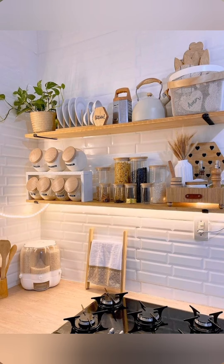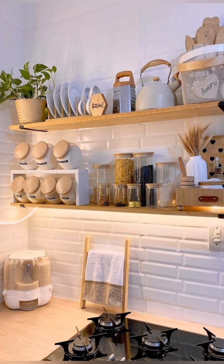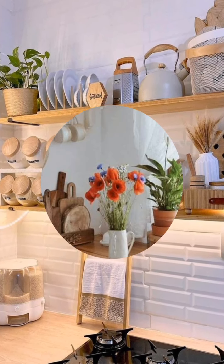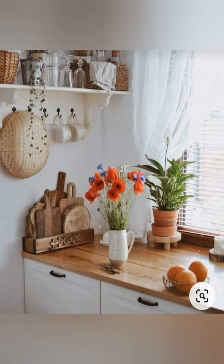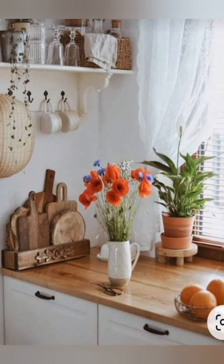Use the upper cabinets for items you don't use daily. Add hooks or magnetic strips on walls or the side of cabinets to hang utensils, pots, and pans.